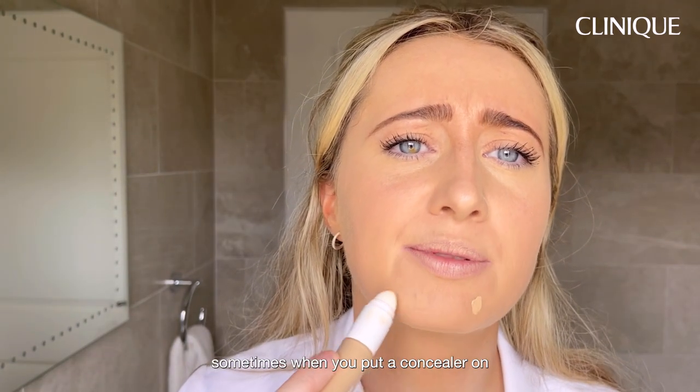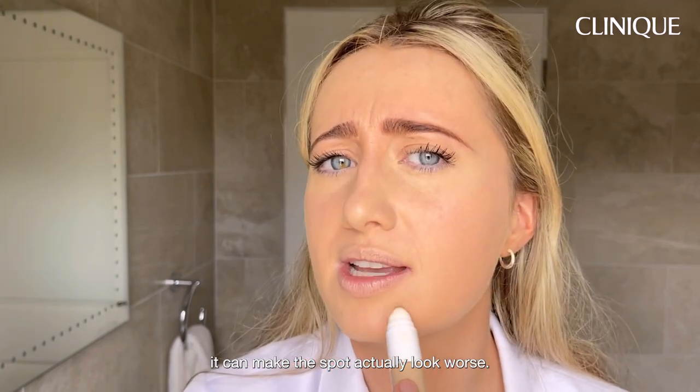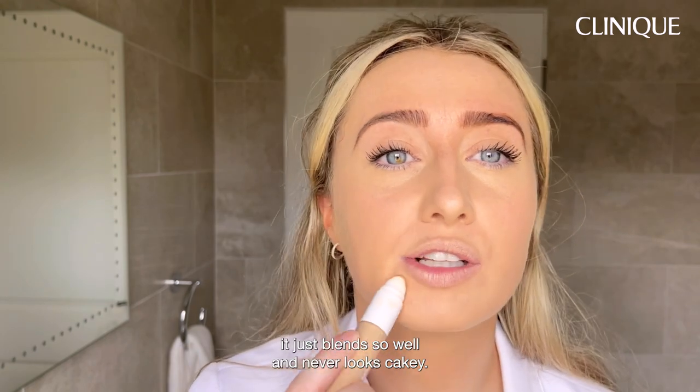I love this concealer. Sometimes when you put concealer on a spot it can make it look worse, but this one — even though it's covered — looks so natural and blends so well. It never looks cakey.